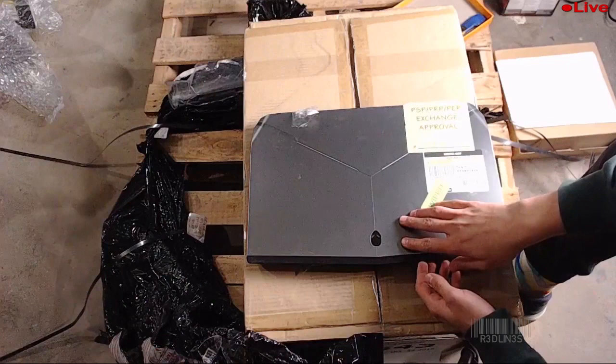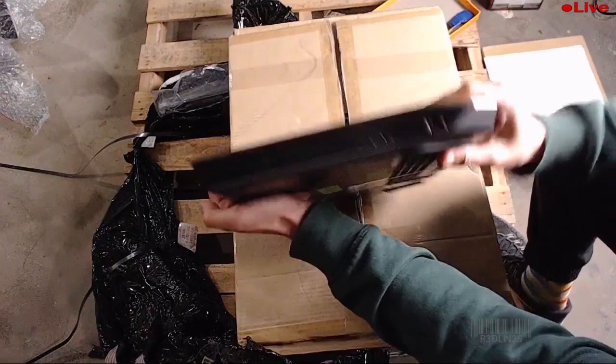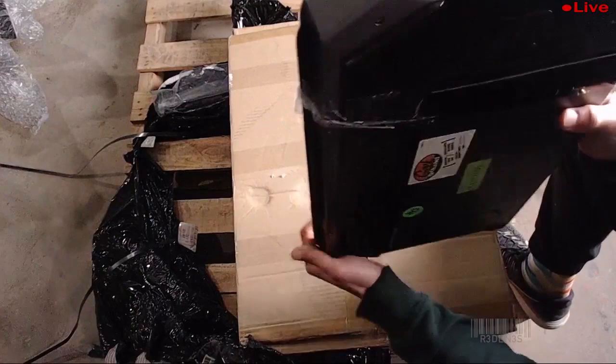We got another Alienware everybody. This one is a pretty freaking wicked one — one of the higher-end ones. It's an i7, 16 gigs of RAM, 256 gig SSD with a one terabyte drive, 17.3 inch with a GTX 980M, 2.6 gigahertz processor, 1080p display. This thing is rocking but we can't get it to boot. I have high hopes for that one.